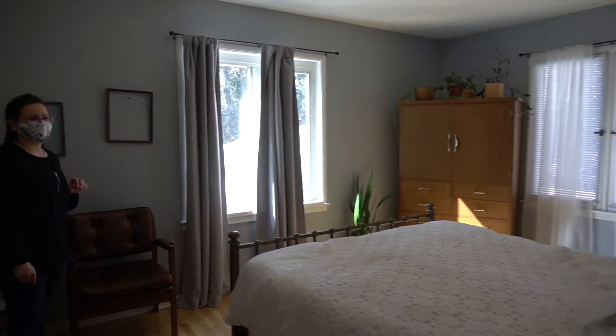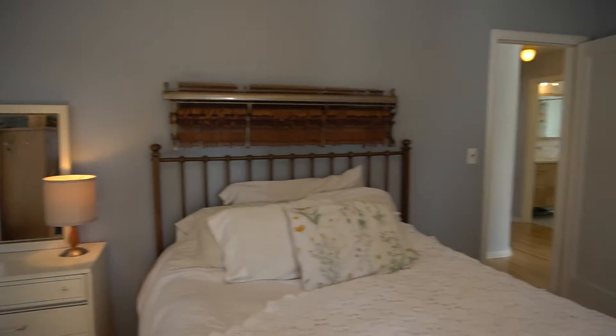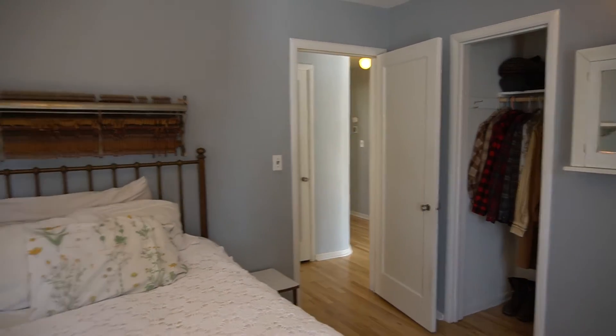And here we have the primary bedroom — lots of light, double closets. This part is my favorite: the headboard. But don't get too excited because it's not staying.